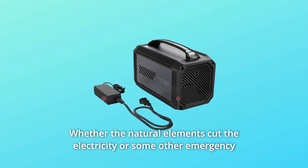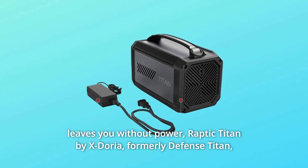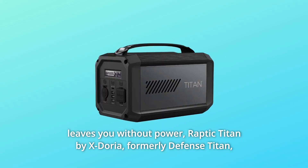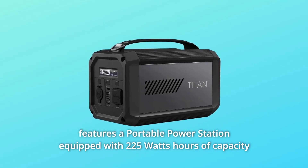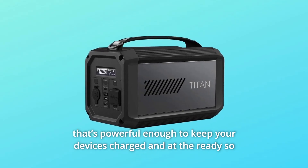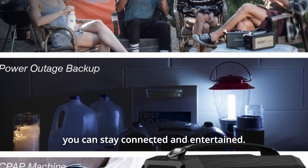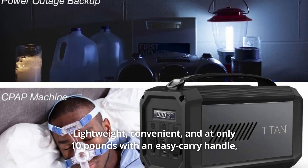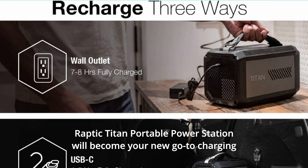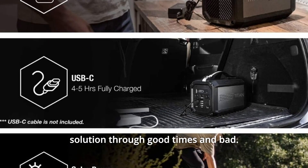Whether natural elements cut the electricity or some other emergency leaves you without power, the Raptic Titan by X-Doria — formerly Defense Titan — features a portable power station equipped with 225Wh of capacity, powerful enough to keep your devices charged and at the ready so you can stay connected and entertained. Lightweight and convenient, at only 10 pounds with an easy carry handle, Raptic Titan Portable Power Station will become your new go-to charging solution through good times and bad.